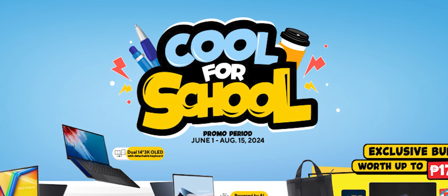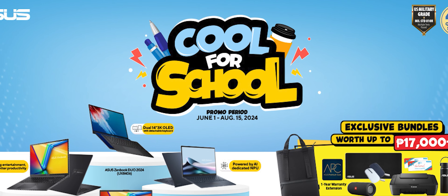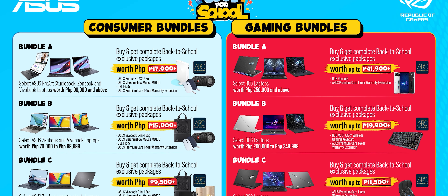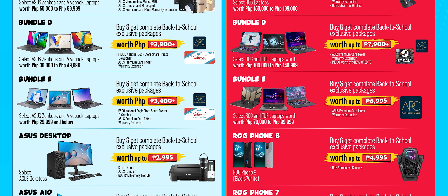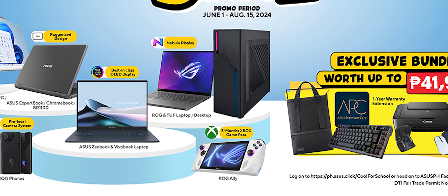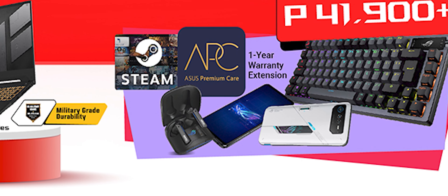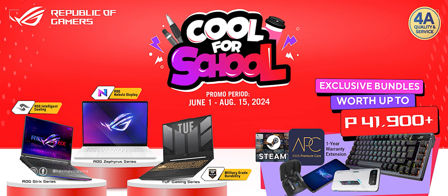Asus would like you to know that their Cool for School promo is now up and running. If you're in the Philippines, make sure you get geared up and ready for the coming school year with great deals and bundles worth up to 40,000 pesos. Score amazing deals on laptops, from the entry-level Chromebook and Vivobook series to the OLED-powered Zenbook series, all the way up to ROG powerhouses like the Zephyrus G15 and Dual 16. For the first time, the ROG Ally and ROG Phone 8 are part of the bundles. The promo runs from June 1 to August 15, 2024. Visit the link in the description. Let's get back to the video.